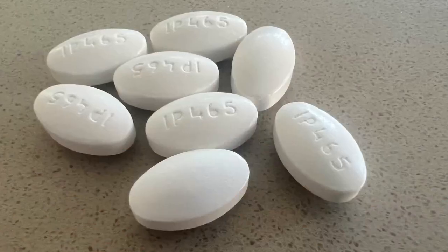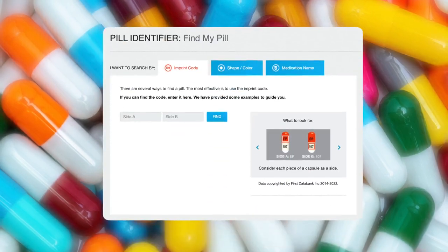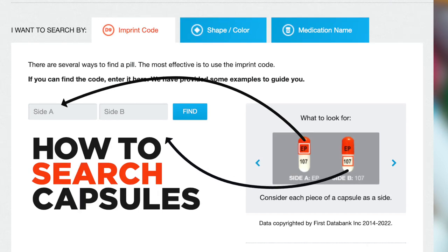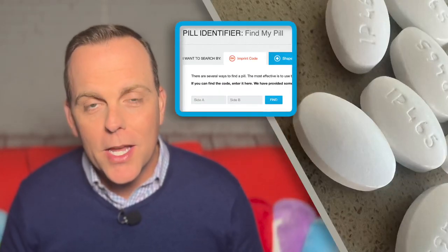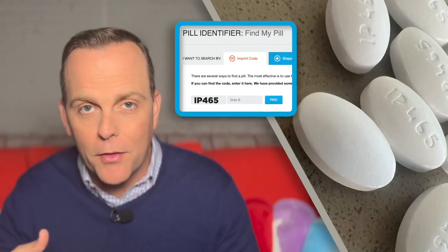There are some wrinkles here. Not every medication is a pill, and not every pill has text on both sides. Poison control says if you have a capsule, just treat each section of it as a side — so "EP" on the top section would go into one search box, then "107" on the bottom of the capsule would go in the other box. If a pill only has writing on one side, that's okay too — just leave one of the text boxes blank, and in the other one, type in all the text you see, even if it's stacked on top of one another.